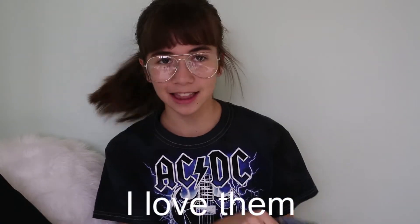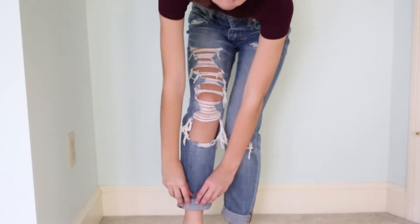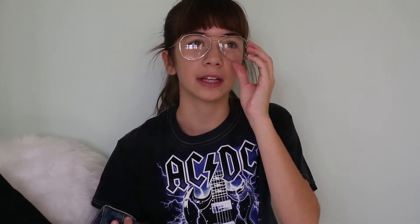The next store is American Eagle. I bought this pair of boyfriend jeans — they're destroyed with a bunch of rips on this leg and a hole here. If you want to get these jeans, I'd recommend getting the short length rather than regular, because I tried both pairs and the regular were baggy around my waist, while the short look a lot better.